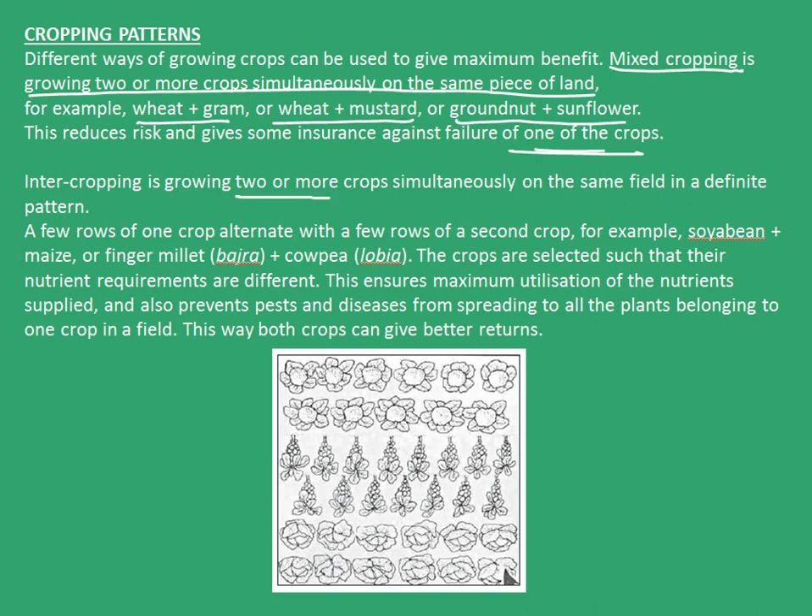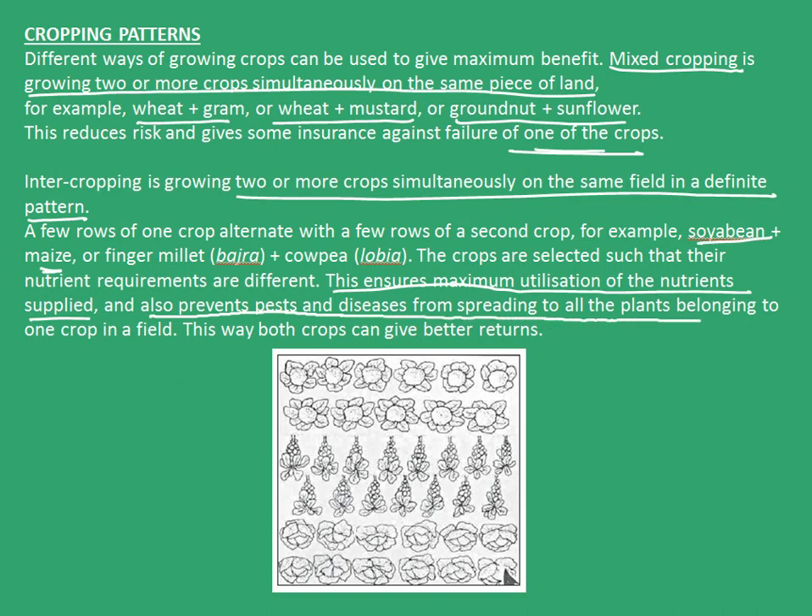Inter-cropping is growing two or more crops simultaneously on the same field in a definite pattern. A few rows of one crop alternate with few rows of a second crop, for example, soya bean plus maize or finger millet plus cowpea. The crops are selected such that their nutrient requirements are different. This ensures maximum utilization of the nutrients supplied and also prevents pests and diseases from spreading to all the plants belonging to one crop in a field. This way, both crops can give better returns. The picture here shows alternating rows of different crops that are grown in a field.